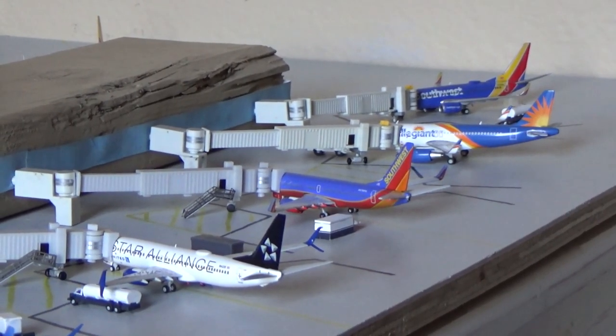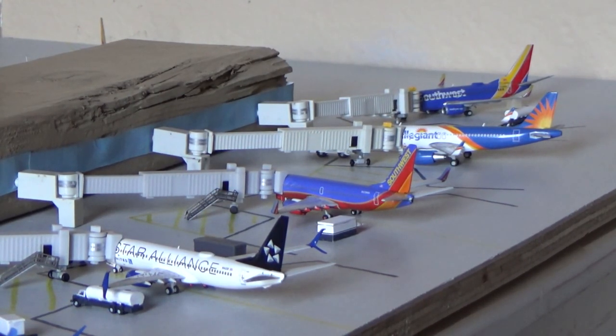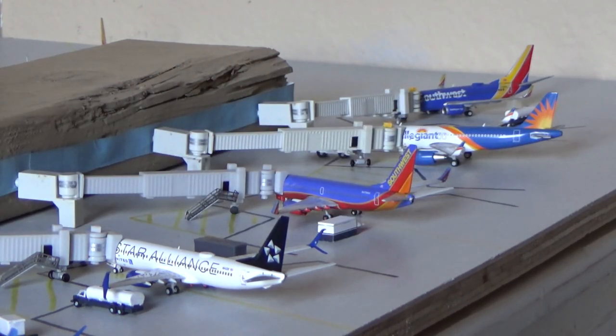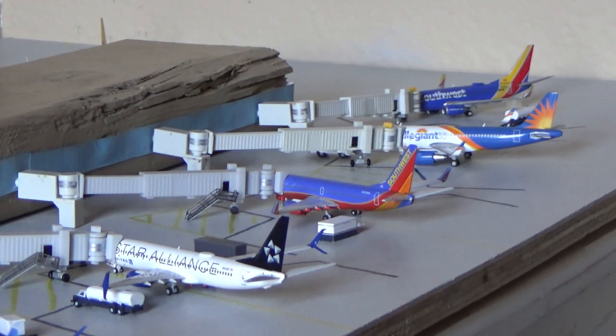Before I wrap up this video, I have a couple of things to go over — they'll be more in depth in an upcoming channel update. First and foremost, I wanted to give a couple of shoutouts: IB Aviation made an awesome airport update and gave me a mention on the American S-80, so thank you very much — great channel, go check him out. And a big shoutout to Outer Rim Aviation — his mom emailed me and let me know it was his birthday recently, so happy late birthday my friend!